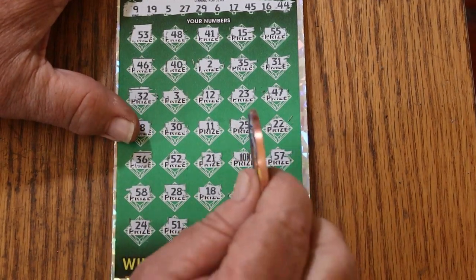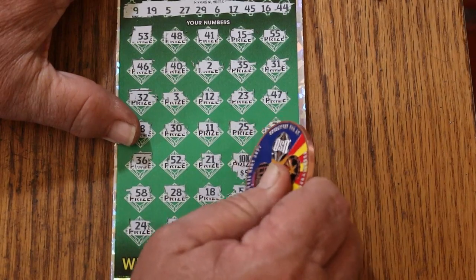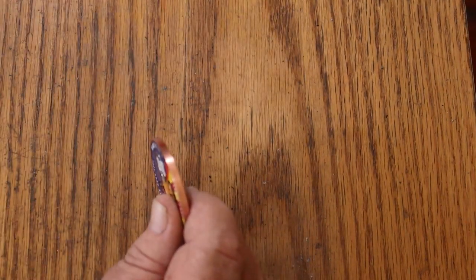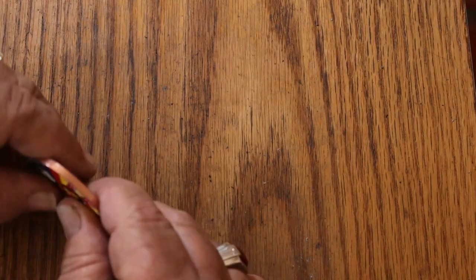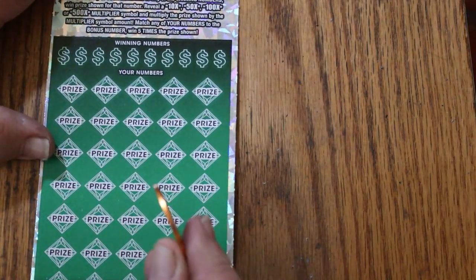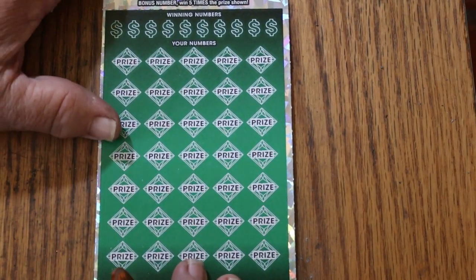So we just have the one single thing right there — we're getting 50. All right, we're on the board. I'm going to switch coins — going to use the Georgia Lottery coin that Random Red so thoughtfully sent me.